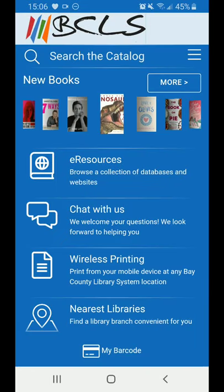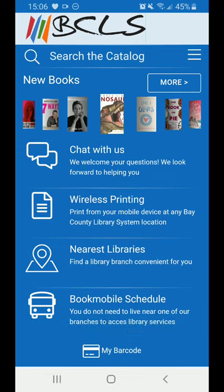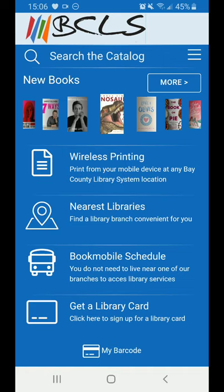Speaking of readers' advisory, if you ever have a question about books or a reference question, you can get a hold of us at the library via chat. Tap on this link and it will connect you to a staff member who can help answer your question. Need to print from a mobile device or from home? Each branch has a wireless printer that you can send materials to by following the instructions in this tab.